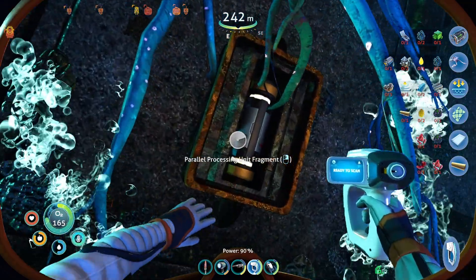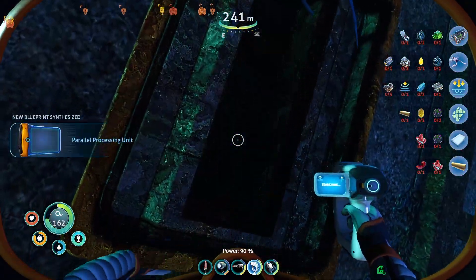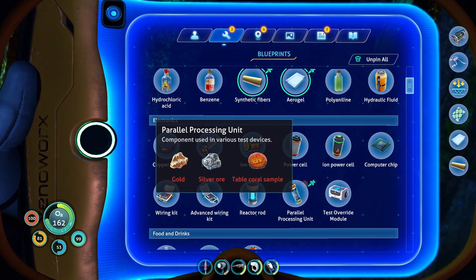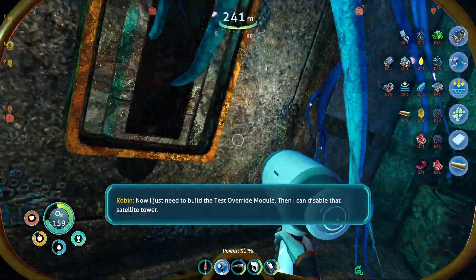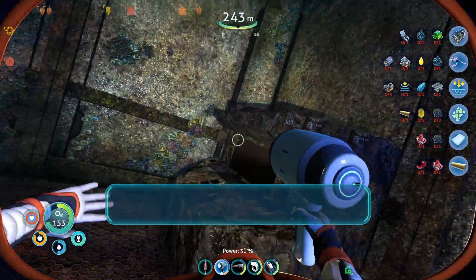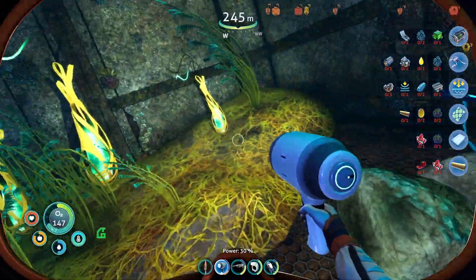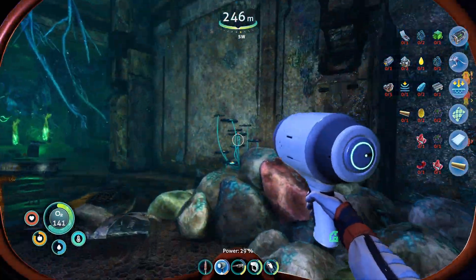There's our parallel processing unit fragment. What does that take? Oh, easy stuff to get. Now I just need to build the test override module and I can disable that satellite tower. Now we can go see Marguerite — see what she's on about. We've got plenty of ribbons plants back at home.